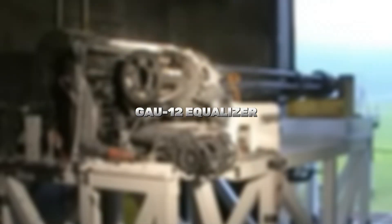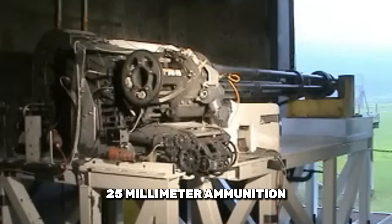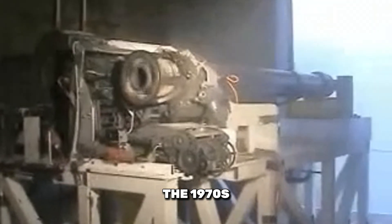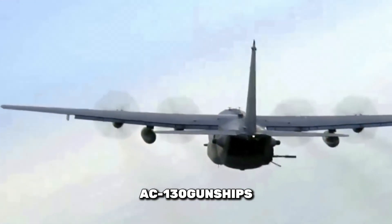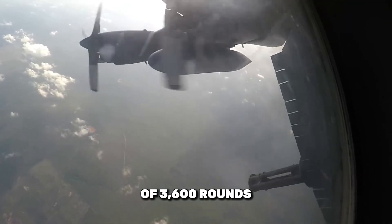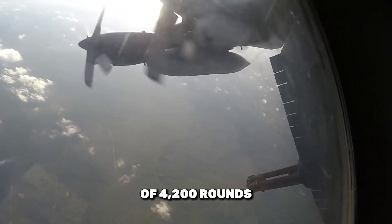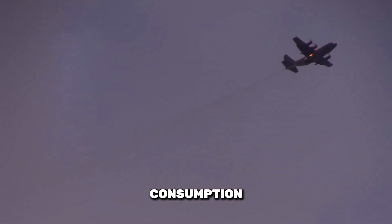The GAU-12 Equalizer is a rotary cannon optimized for 25mm ammunition. Developed in the 1970s, it is used on platforms such as the AV-8B Harrier II and AC-130 gunships. The GAU-12 operates with a normal rate of fire of 3,600 rounds per minute, with a maximum rate of 4,200 rounds per minute. The cannon's design emphasizes reliability and performance, with a 15-horsepower electric motor and an external pneumatic system. On the AC-130, its rate of fire is reduced to 1,800 rounds per minute to manage ammunition consumption and reduce barrel wear.